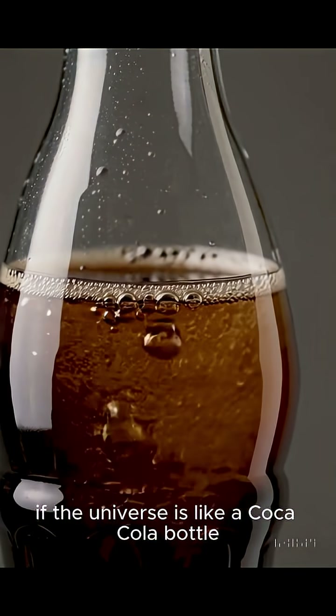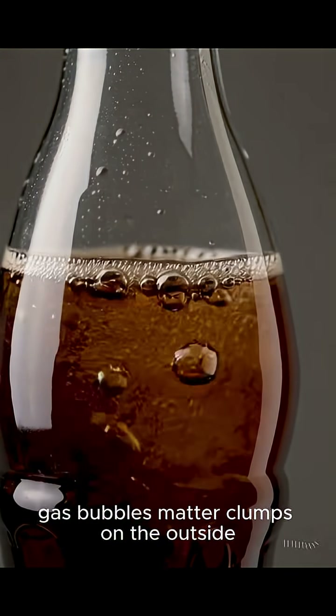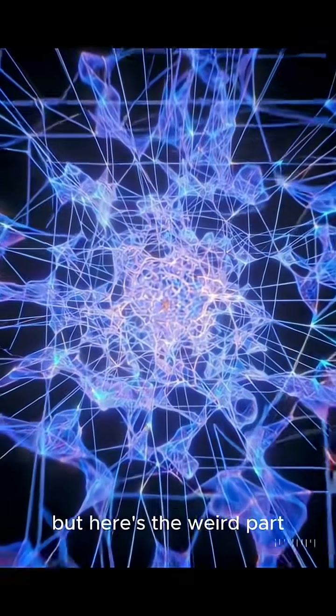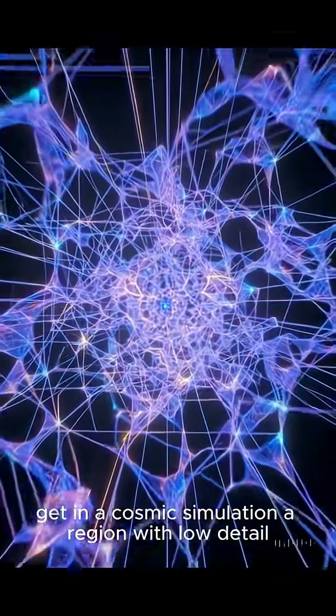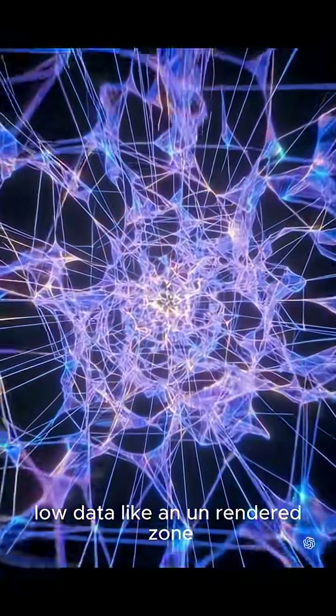If the universe is like a Coca-Cola bottle, the Boötes Void is one of the biggest gas bubbles — matter clumps on the outside and the inside is almost completely empty. And the weird part? The Boötes Void looks exactly like what you'd get in a cosmic simulation: a region with low detail, low data, like an unrendered zone.